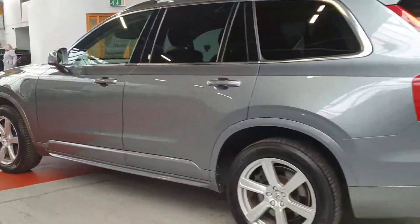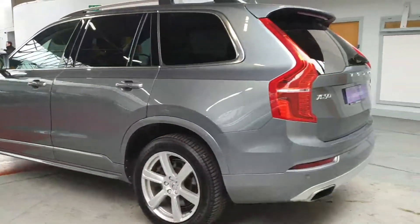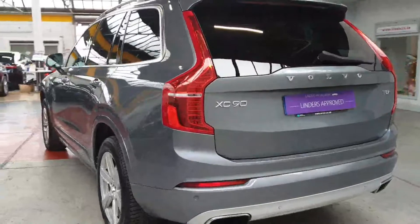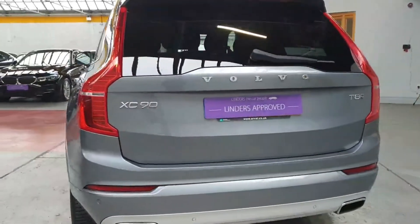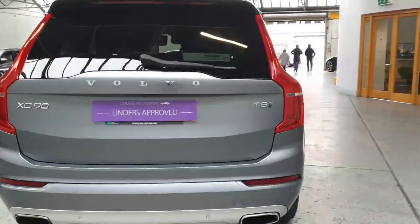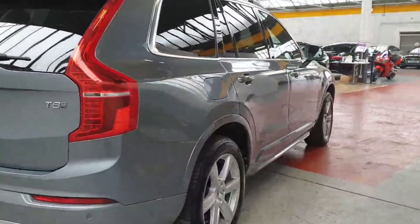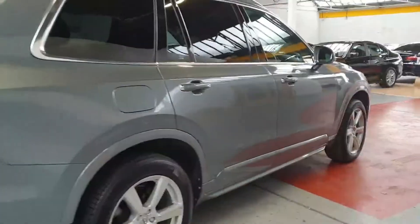You can plug it in at home or at a public charge point, charge the battery, and then drive it purely on the electrical system. The motor and battery system drives the rear wheels, while the 2-litre turbo petrol engine drives the front wheels, so it's an all-wheel drive system as well — an absolute dream to drive.